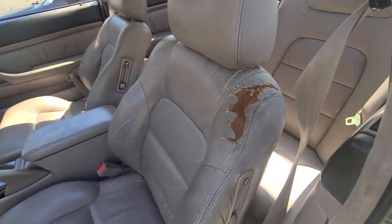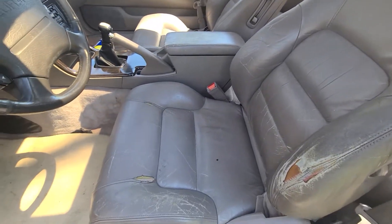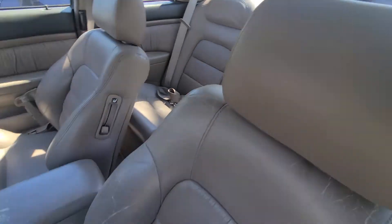Here's the typical leather — we got the cracking and the peeling. We're going to take care of all that, all of this, including the armrest. Back seats look good, not even touching the back. Just going to touch the two fronts.